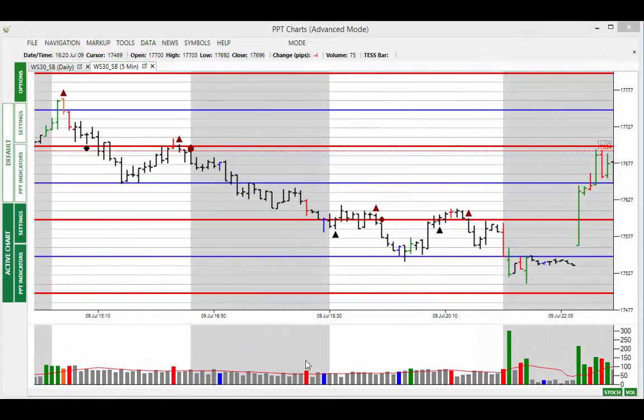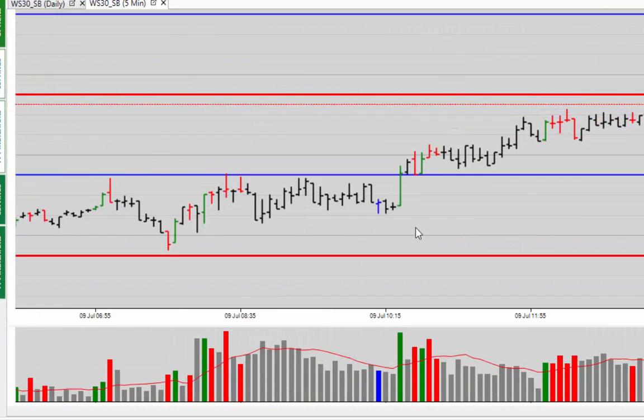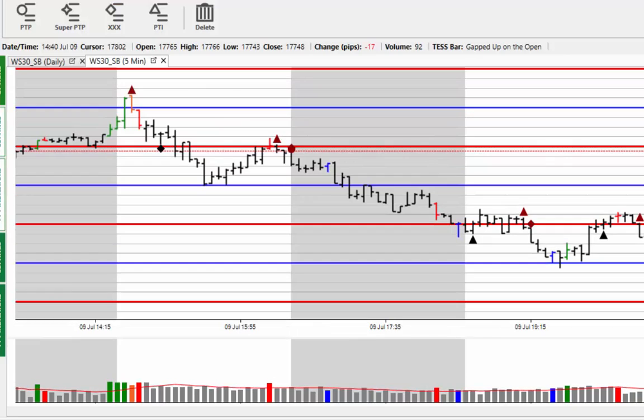Welcome to the market alert for Friday the 10th July 2015. Starting off in the five-minute chart, you can see the market moving higher in the pre-market session, but as soon as the afternoon session opened — that's afternoon UK, morning New York — you can see that we have a sell PTI coming into the market.